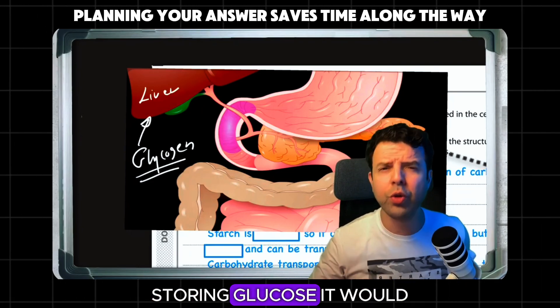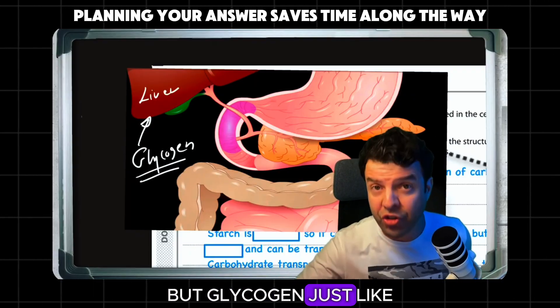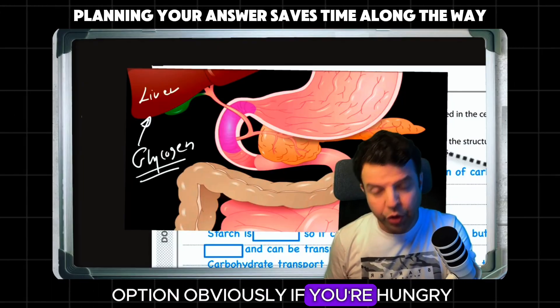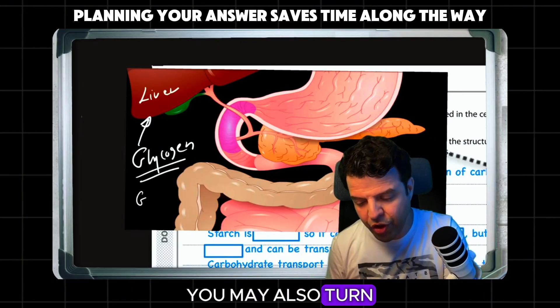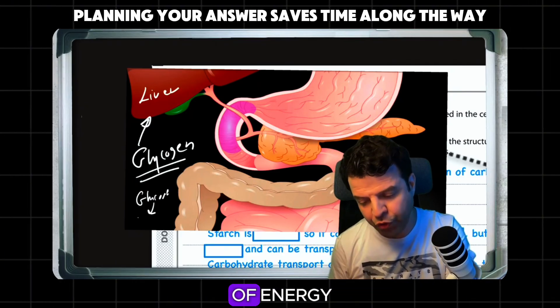Insoluble means it's not going to affect the osmotic pressure of your cells. With glucose, storing it would attract water into the cell. But glycogen, just like starch, is insoluble. Then you have another option: obviously if you're hungry or lacking energy, you may also turn that glucose into a source of energy.